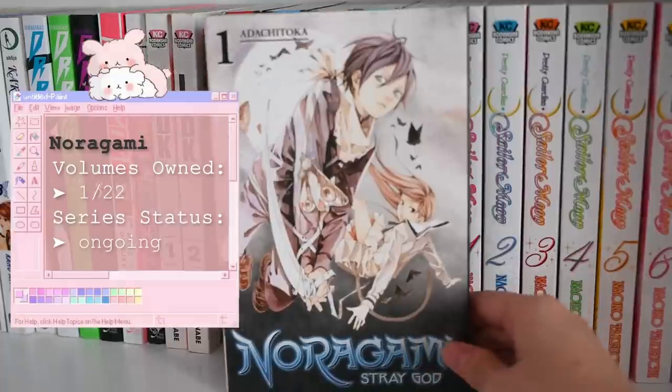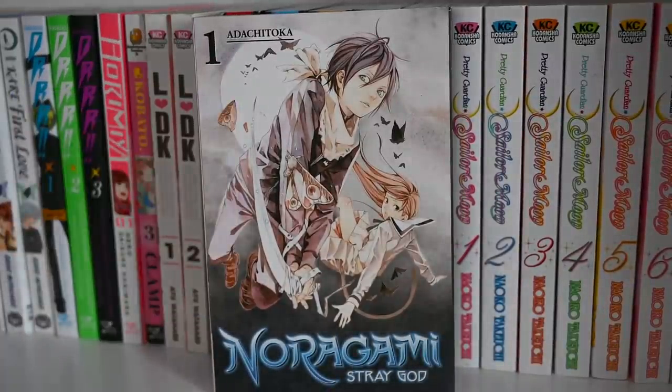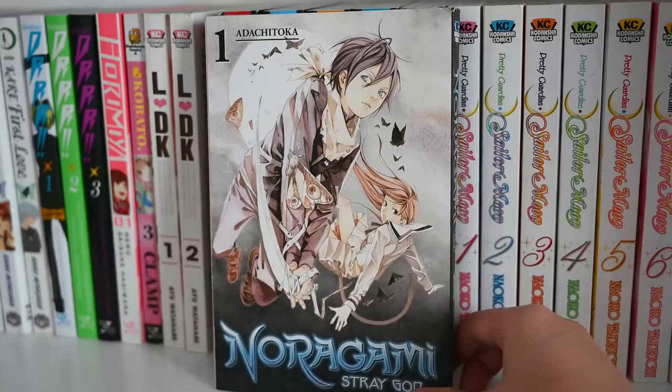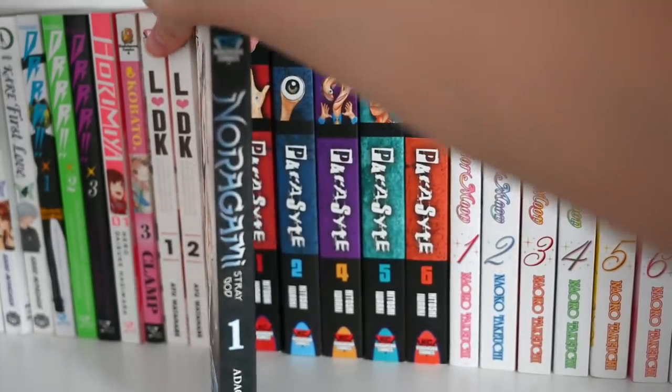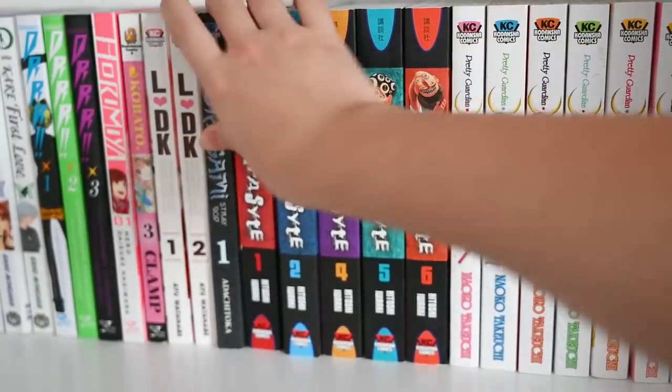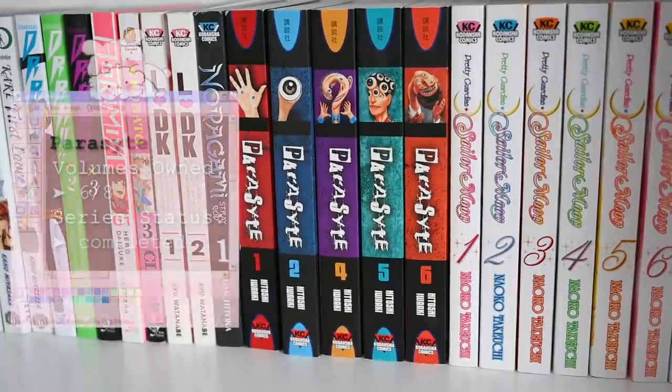Next up is Noragami — a ton of you guys know this one. The anime is amazing. I watched the anime but haven't started reading the manga yet. I'll be catching up and reading it, but it's a very interesting kind of spirit and god-like romantic series that's just pretty fun.